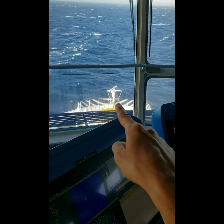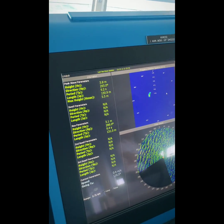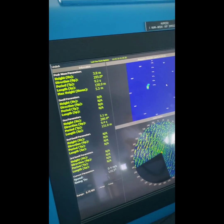Using the bow radar forward, on the bridge we can get information about the waves — for example, the height and direction that they come from.